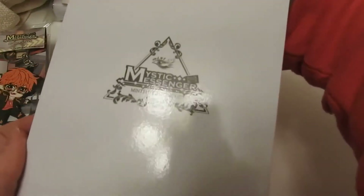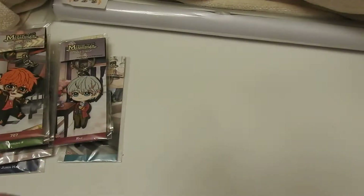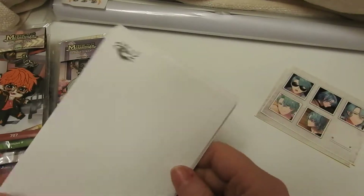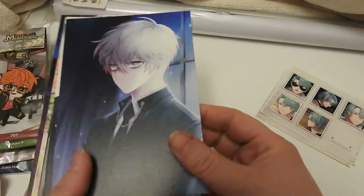And this is the Mint Eye set — I should probably show that. I'm sure I got everything out of there. All the backs are fairly similar except for the other one had the other logo.